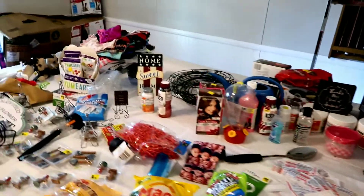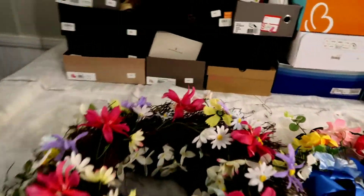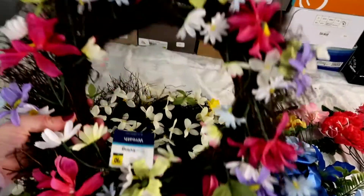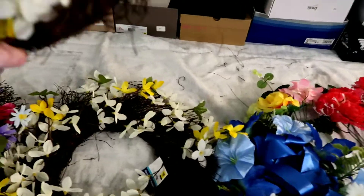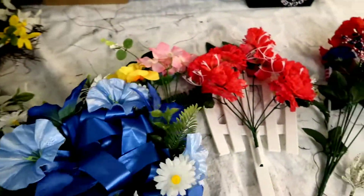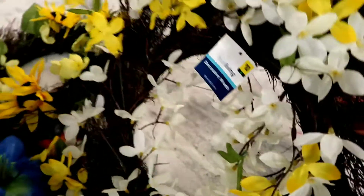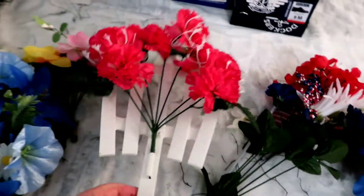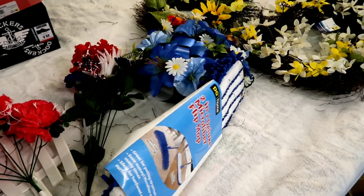Starting here on the table with Dollar General. First up, look at these cute little wreaths. You can put them on your door or graveyards. They're really cute, guys — just in plastic bags, no damage, and many still have the tags on them. I think this one is for a grave. These are going to a friend of mine — she's going to put them on her family's grave.